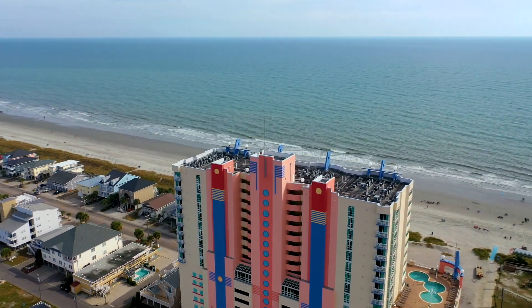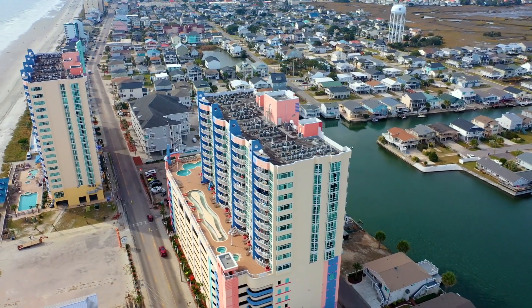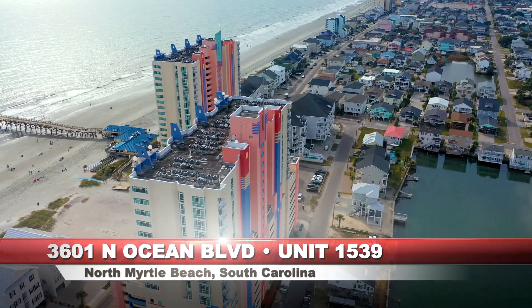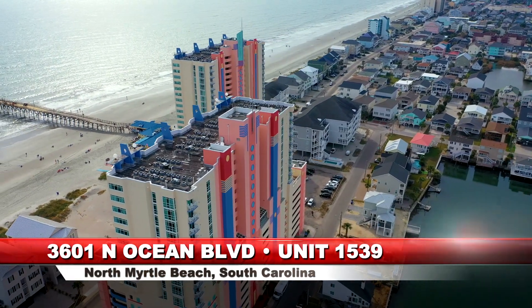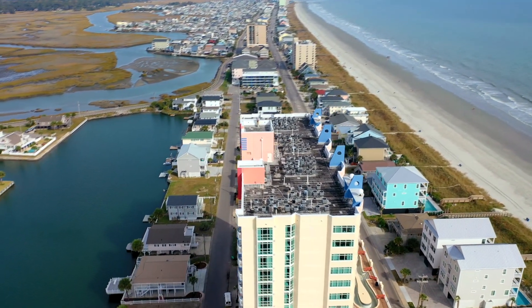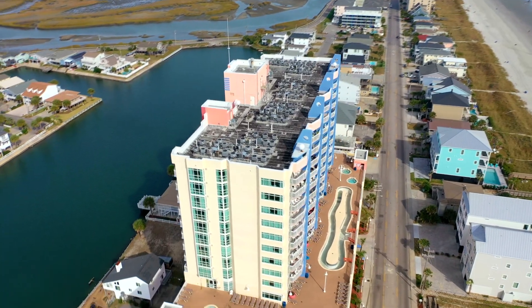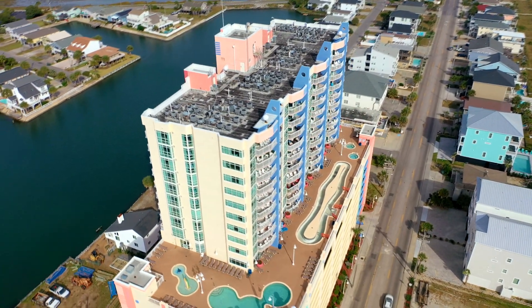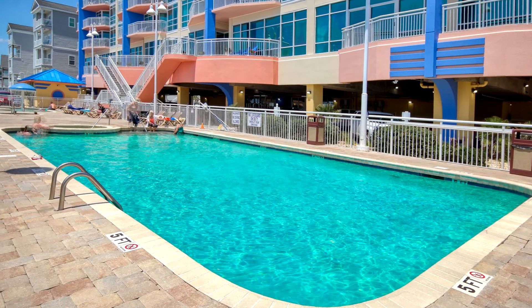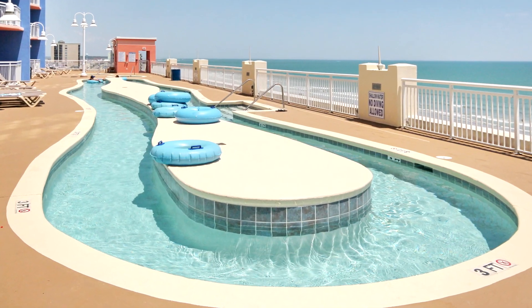With spectacular ocean and marsh views, this 15th floor end unit in Prince Resort Phase 2 offers an abundance of attractive features. Located in the Cherry Grove section of North Myrtle Beach, Prince Resort stands as one of this oceanfront city's most stunning properties and offers amenities such as a fitness center, a large variety of swimming pools, a lazy river, and exclusive access to the scenic Cherry Grove fishing pier.